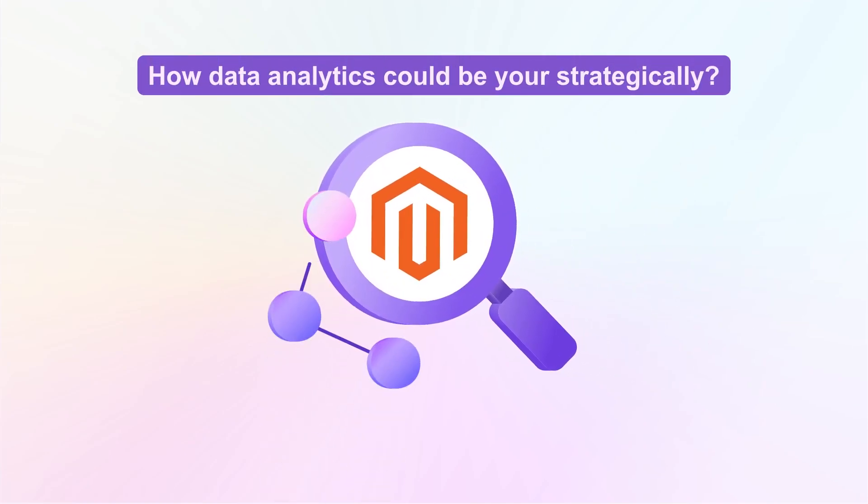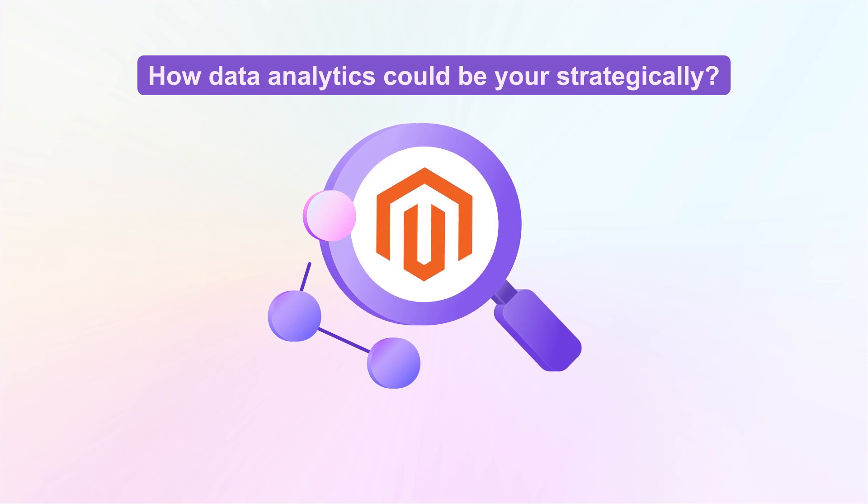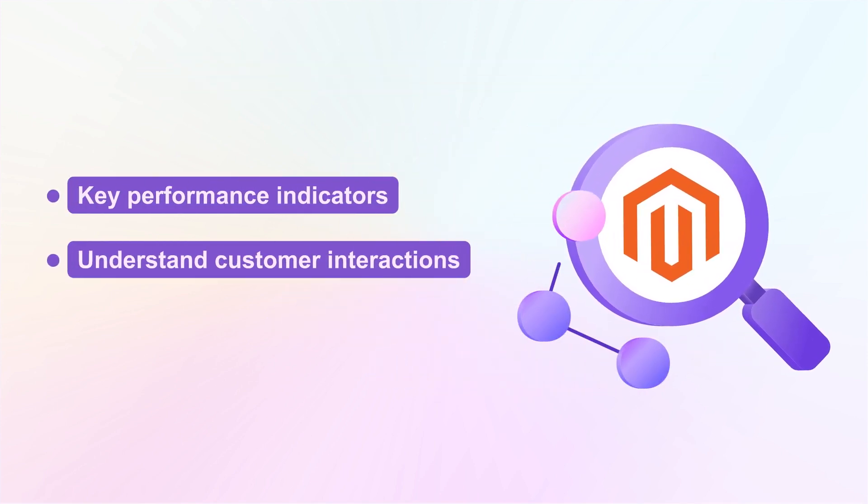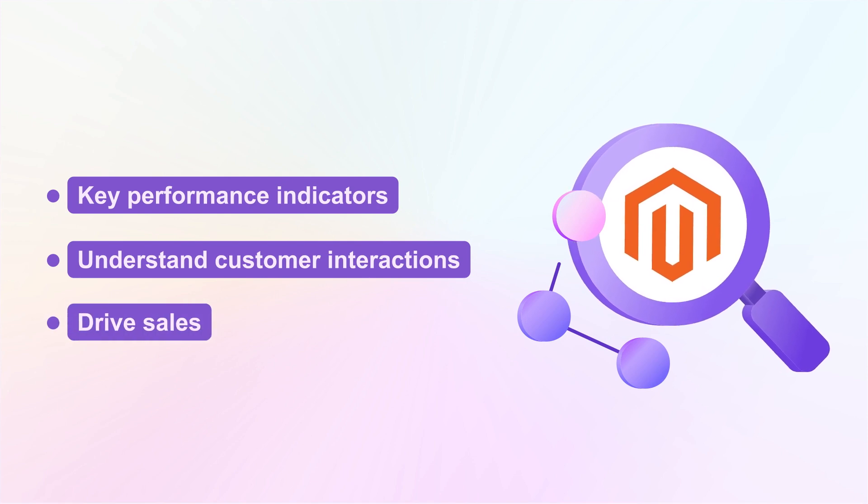Curious about how data analytics could be your strategic advantage? Join us as we look into Magento Analytics tools. It will help track key performance indicators, understand customer interactions, and drive sales. Let's get started.